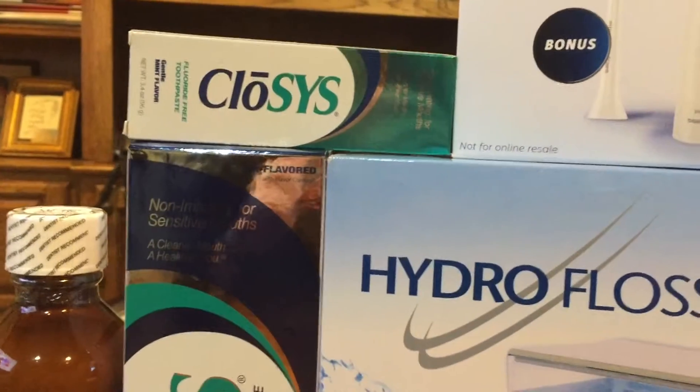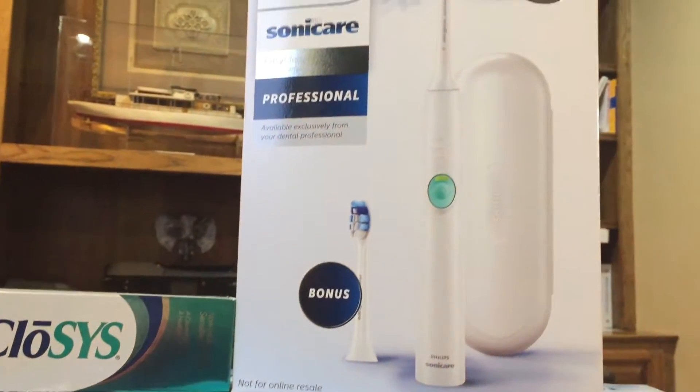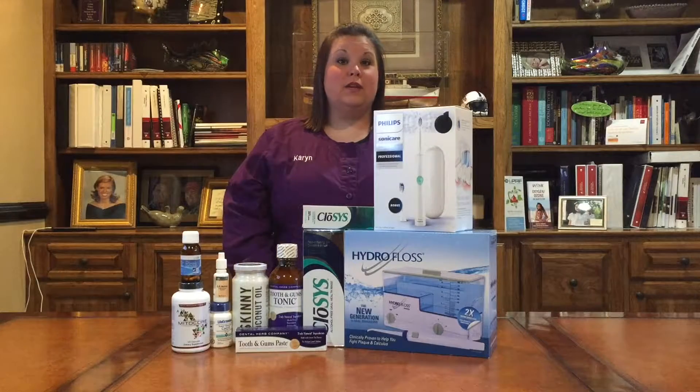As far as a toothbrush goes, we recommend the Sonicare toothbrush. It has a patented technology with the way the bristles move, and so it's going to help reduce the most amount of plaque compared to manual toothbrushes or other electric toothbrushes.